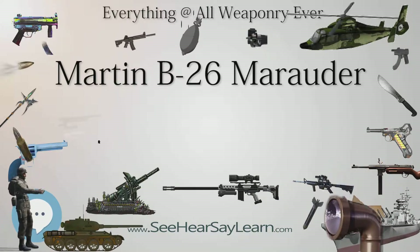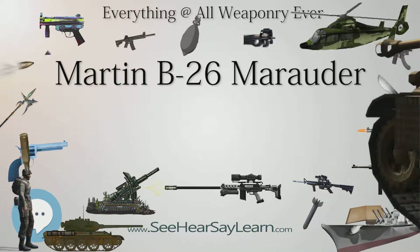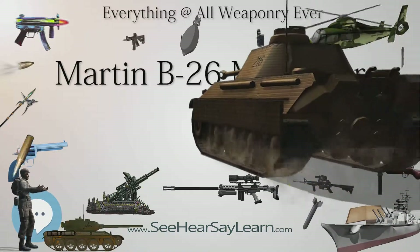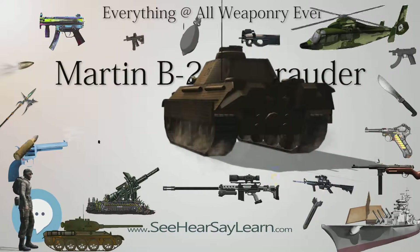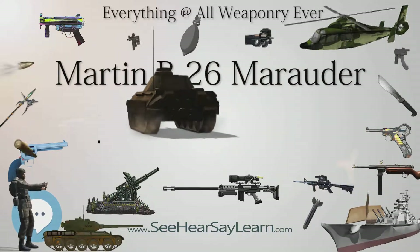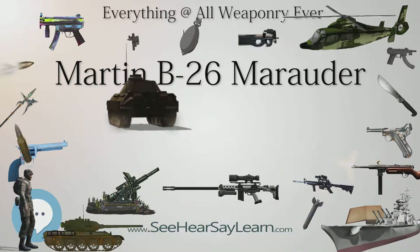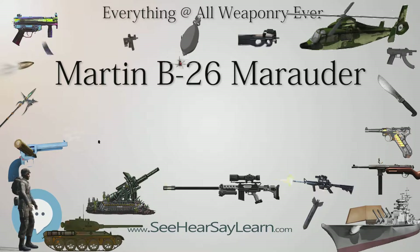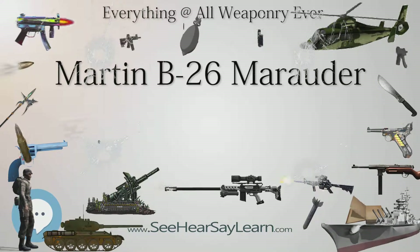On July 5, 1939, the Glenn L. Martin Company submitted its design, produced by a team led by Peyton M. Magruder, to meet the requirement — the Martin Model 179. Martin's design was evaluated as superior to the other proposals and was awarded a contract for 201 aircraft, to be designated B-26.